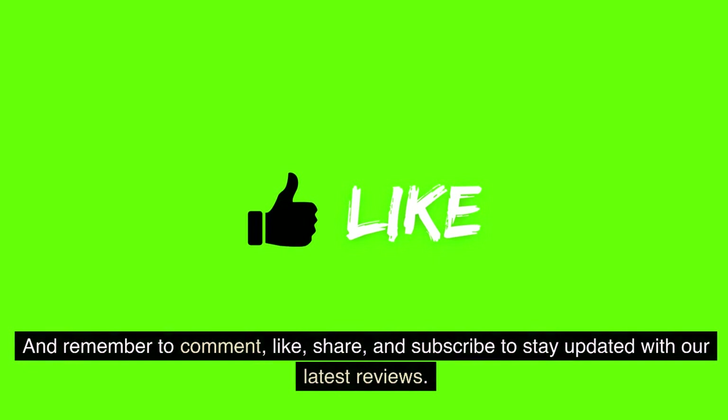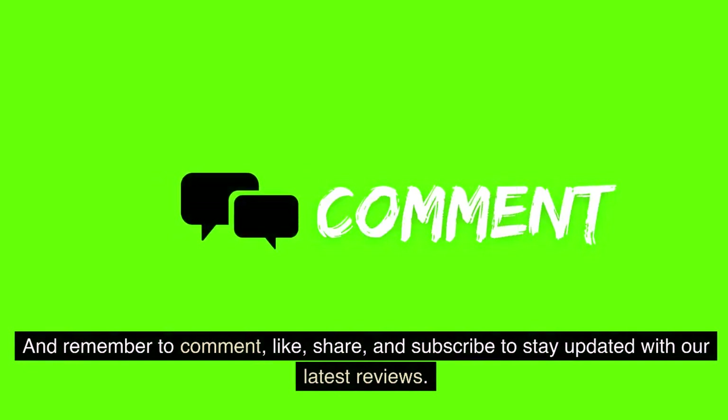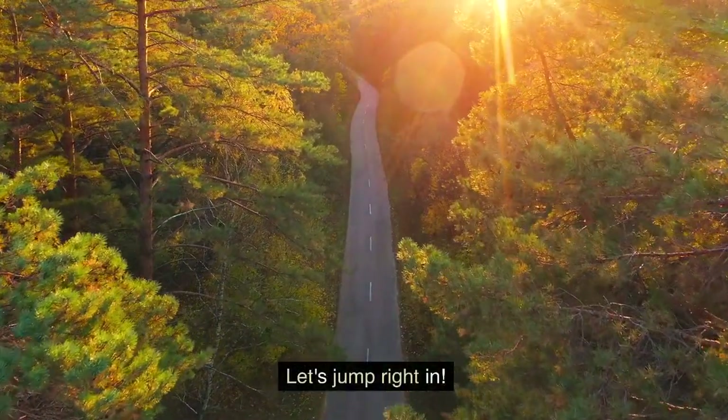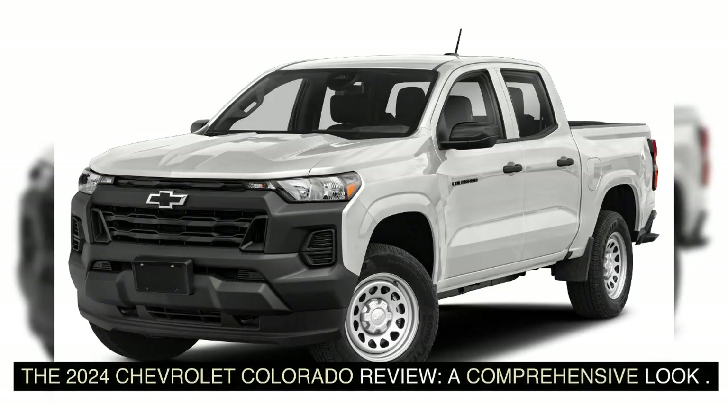And remember to comment, like, share, and subscribe to stay updated with our latest reviews. Let's jump right in — the 2024 Chevrolet Colorado Review: a comprehensive look.